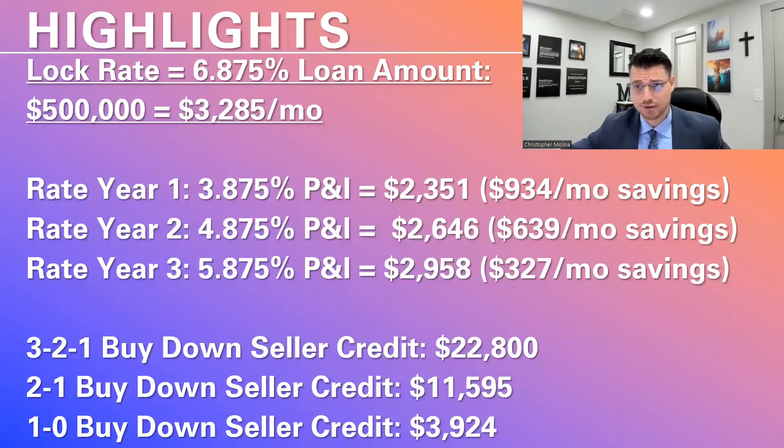As your partner in the deal, I'm here to help you get that done. Let's lower your rate.